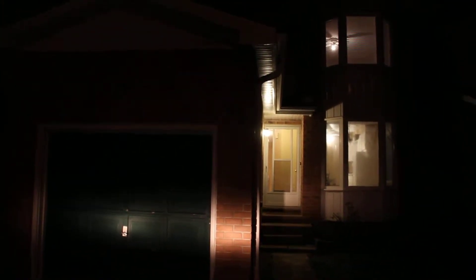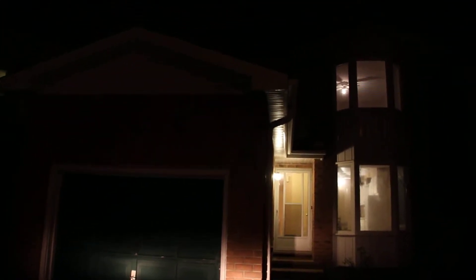Hey folks, sorry it's nighttime in this video, but it's the only time I can get out. I'm standing out front of number 44 Baxter Crescent in Thorold, Ontario.